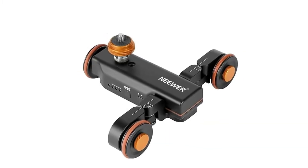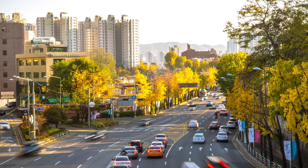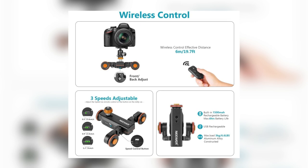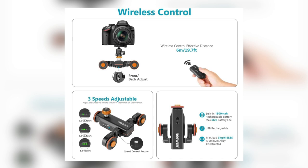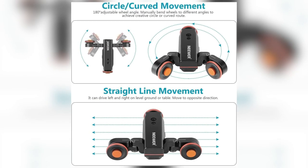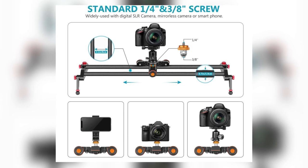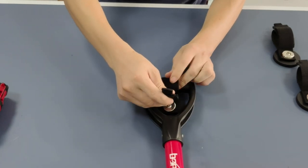Last but not least, we have the Three Wheels Wireless Video Camera Dolly — a game-changing tool for capturing professional-looking time-lapse and panoramic videos. With its wireless remote control, this motorized dolly lets you set speed levels, change directions, and start or pause from up to 19.7 feet away. The angle-adjustable wheels enable circular or linear paths for your shots. It's lightweight, durable, and compatible with various cameras and sliders — a must-have for filmmakers.